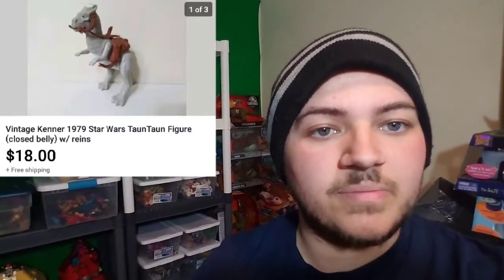Next item we sold — if you guys watched my recent video, you'll know this one. We sold the 1979 Star Wars Tauntaun for $18. It was posted for $19.99 but with best offer enabled. As soon as I listed it I got offered $15, countered at $18, and they accepted. These actually go for $25 to $30 but mine is a little dirty so I'm not going to push it that high.